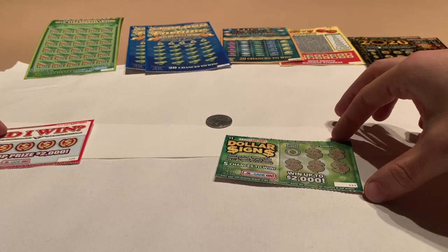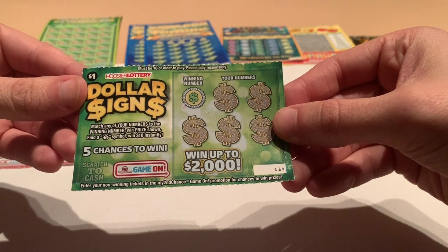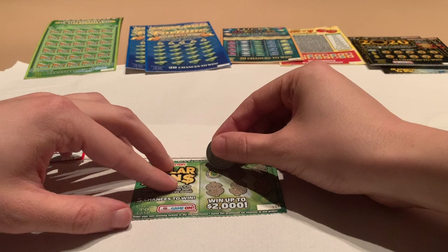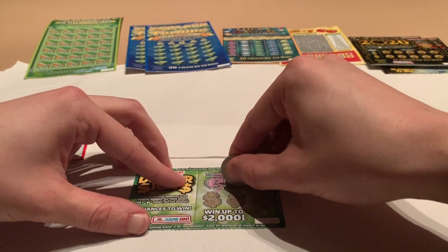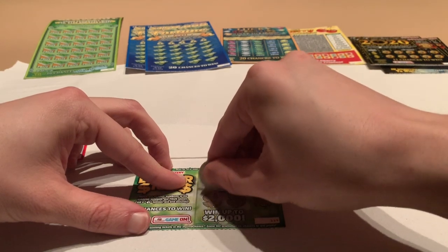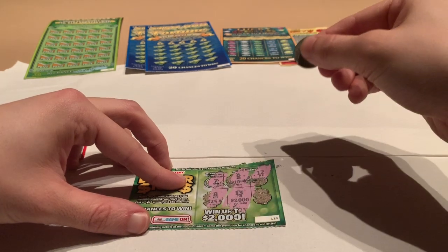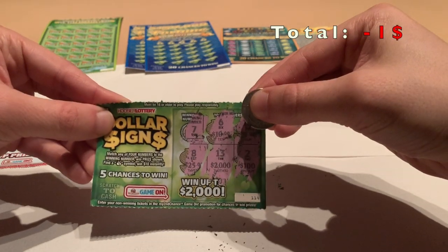Let's begin with the dollar signs $1 card. It says match any of your numbers to the winning numbers when the prize shown, find a money back symbol, win $10 instantly. Our winning number is seven. We got six — no good, 12 — no good, eight — no good, 13 which was $2,000 — that would have been nice — and two which was $100. So this is not a winner for us today.